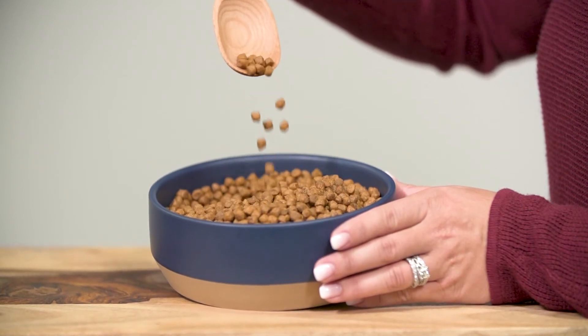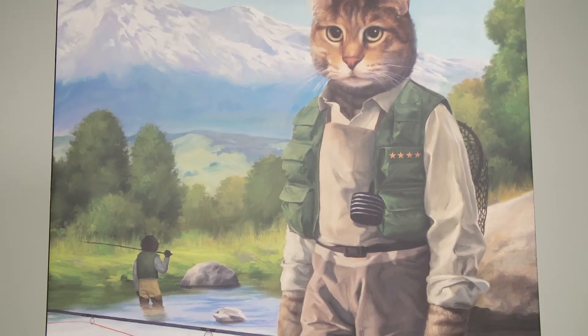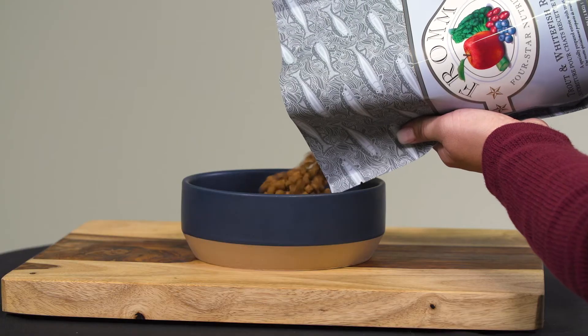Trout and whitefish recipe is complete, balanced, and suitable for all life stages, which means kittens, adults, and senior cats of any breed can have a satisfying and enjoyable experience each time you fill their food bowl.